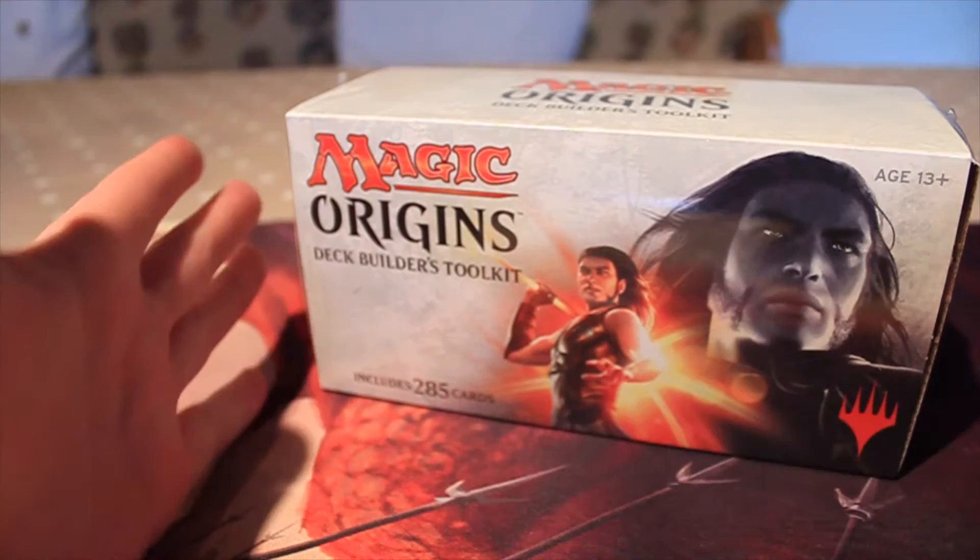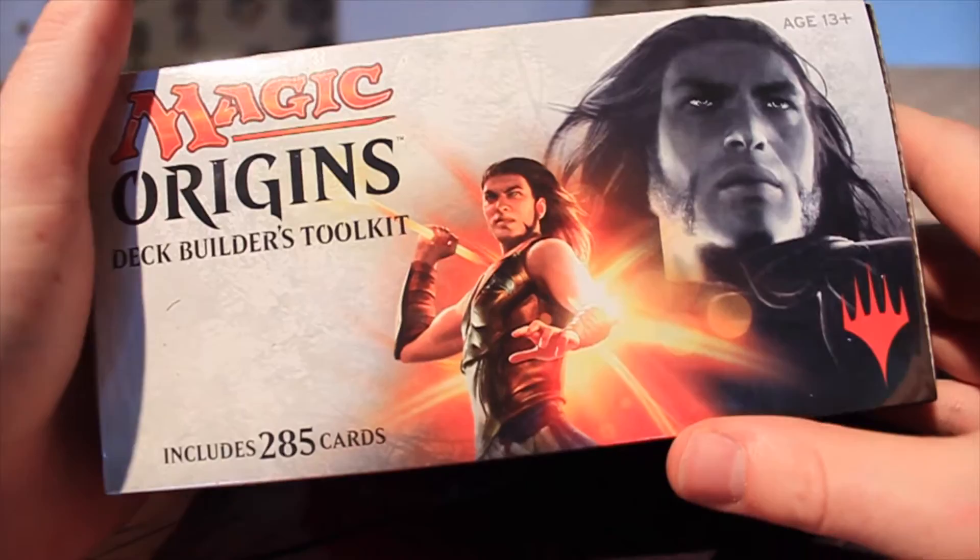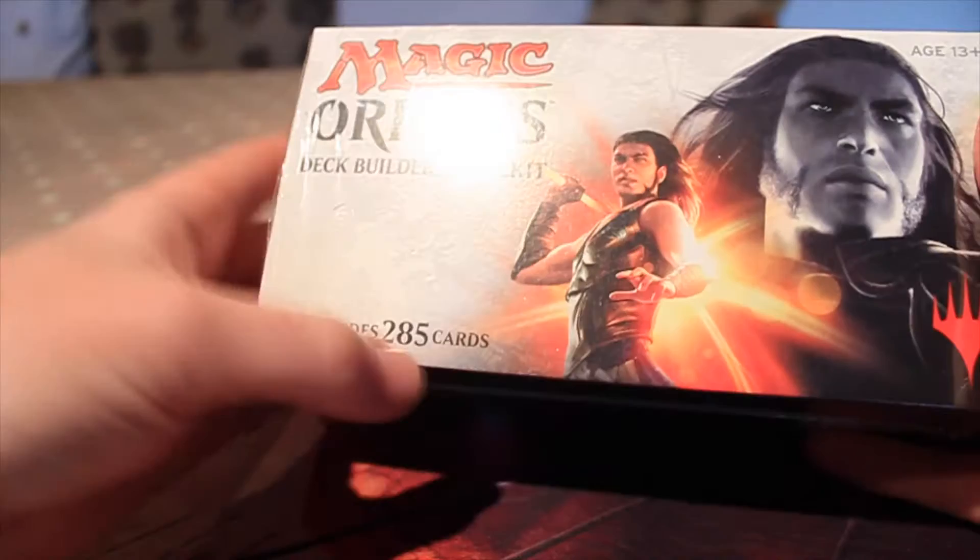Hello everybody, welcome to New to Magic, my name's Dan. This week I've got for you a Magic Origins Deck Builders Toolkit. I got a Deck Builders Toolkit when I first got into Magic and these things are great to start you off on your first collection on the road down to buying probably more cards.